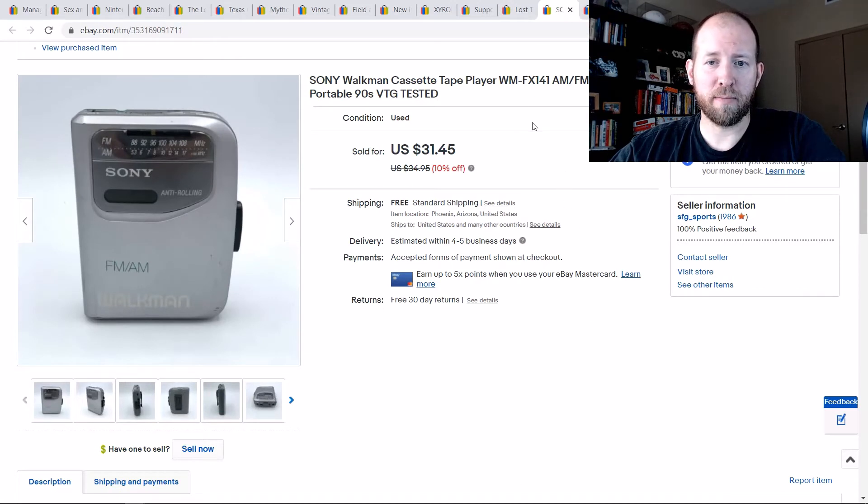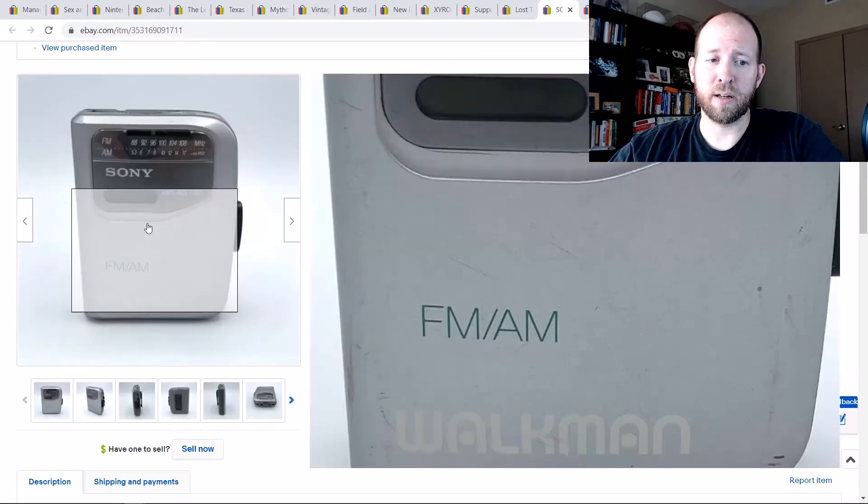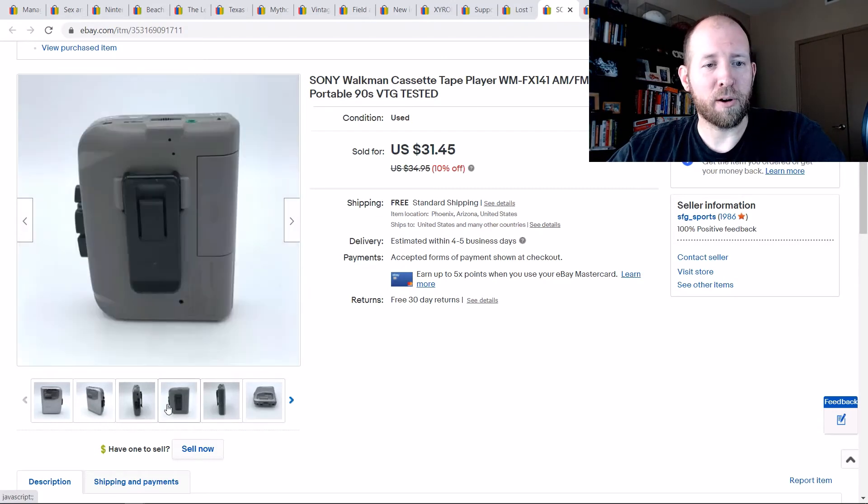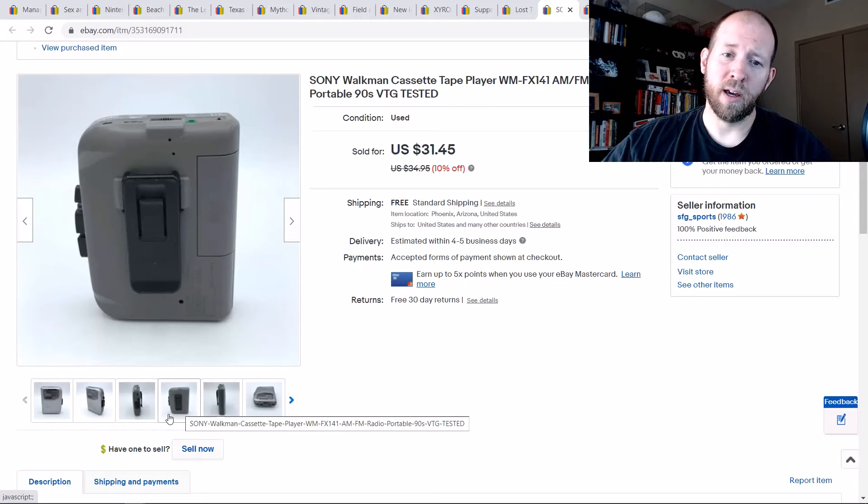Sony Walkmans — always check the model number. Get them really cheap because a lot of times the inner cassette mechanism doesn't work and would need repair. I never worry about repairing them — I just sell them as-is. But if they are working and it's a nice model, you can get good money. I paid like $2 for this one and sold it for $31. Even if it doesn't work, you can part out the back clips — a lot of people lose those — and get $10 to $15 for just the clips separately.